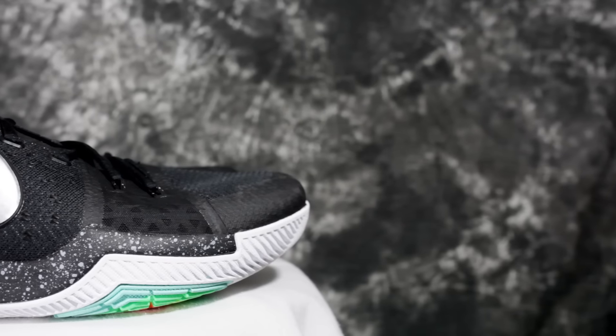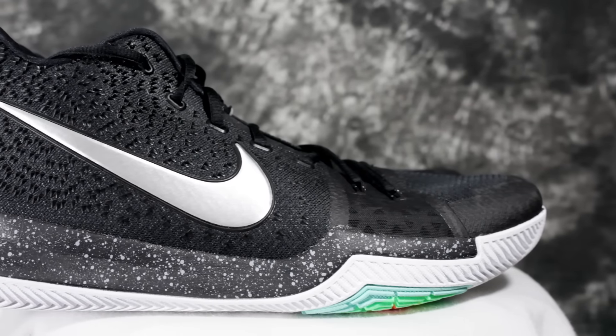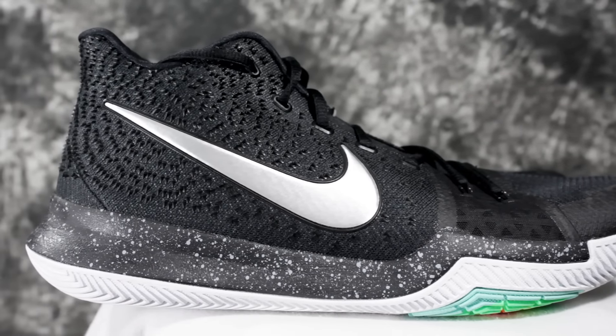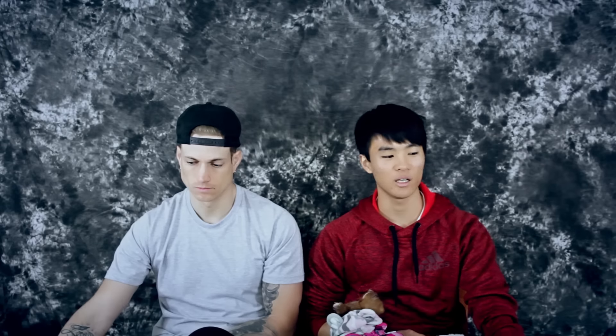Let's talk real quick about a honorable mention. We definitely have to give a nod to the Kyrie 3. We're not really including it in 2016 — we're going to keep that in 2017, even though it did drop in 2016. It would be way up on my list as of right now, but I have to keep playing in it for a few months to see how my legs react. I might move it down if it starts hurting, but if not, it'll probably be higher. The cushion is a concern, though. We'll see.